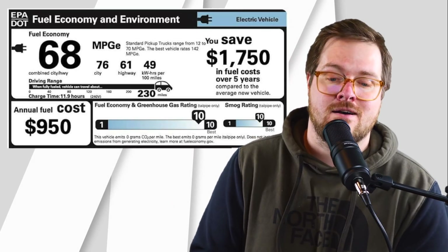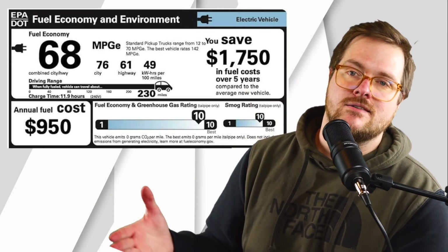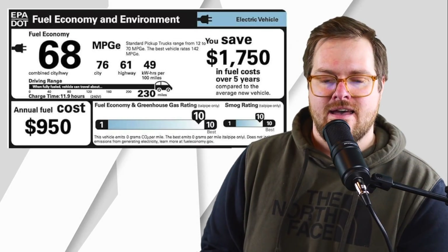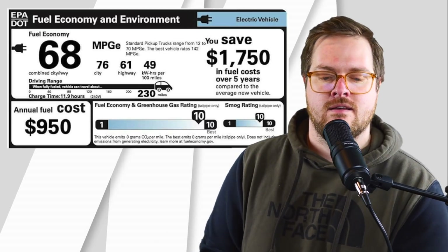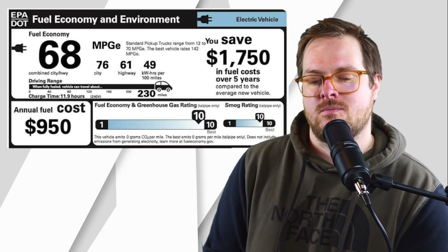The city MPGe is rated at 76, and the highway MPGe is at 61. The number I like to look at is the 49 kilowatt hours used per 100 miles.